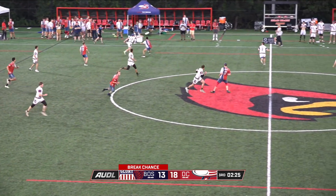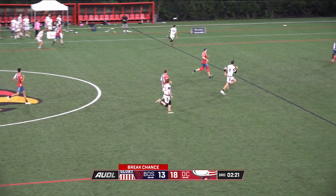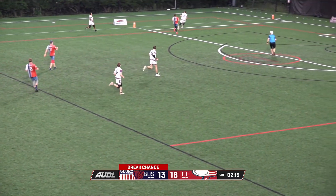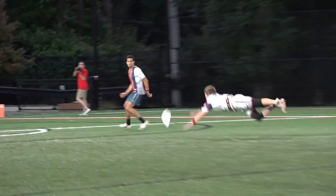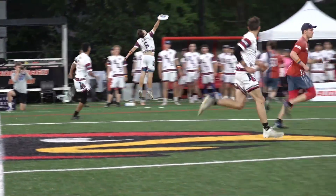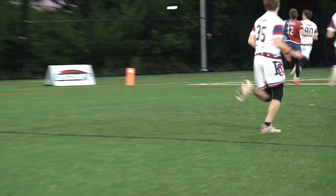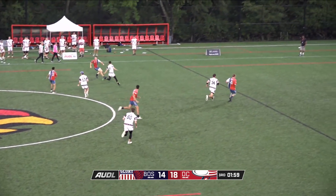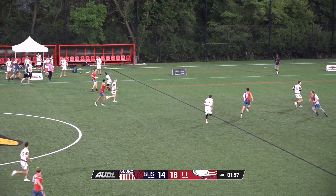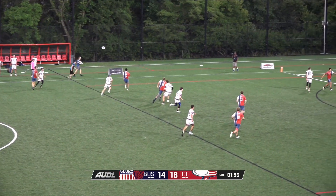What a block — that was incredible. That space was open and to be able to get there and get a hand on that was a very athletic play. Brian Wire making his 2022 debut, laid it all out there and gets Boston a big break here in the third. What DC needs to do right now is run their offense — when they've been moving the disc quickly, Boston's really had trouble.